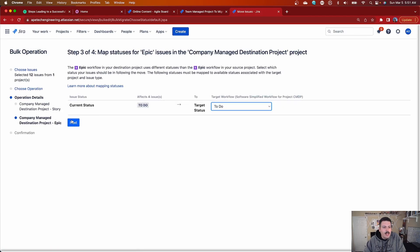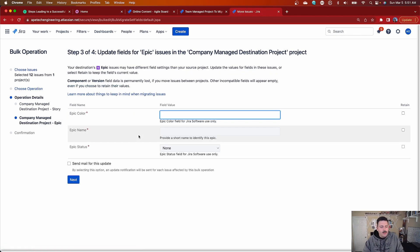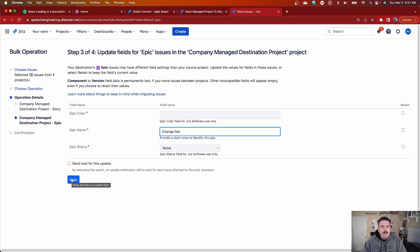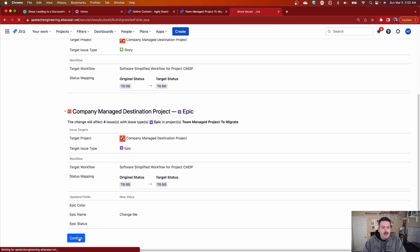This is the trickiest part of the whole process — and really the reason why I'm making this video. When you're doing the epic, epics behave differently in a team-managed project than they do in a company-managed project. The most important value to keep in mind is the epic name. If you don't do what I'm about to show you, you're going to have a really hard time figuring out the relationship between the epic and the story. So I recommend changing your epic name to 'Change Me.' This is going to make your life a whole lot easier. Once you do that, click Next, hit Confirm, and let Jira do its magic.